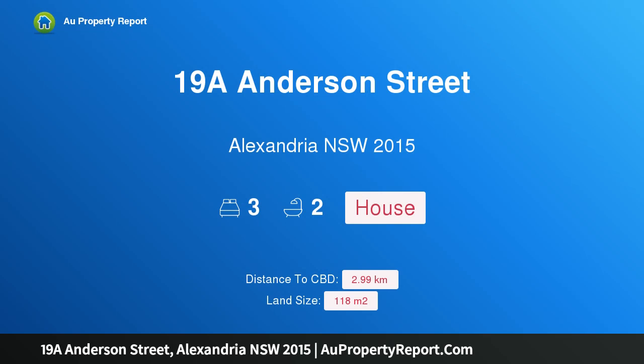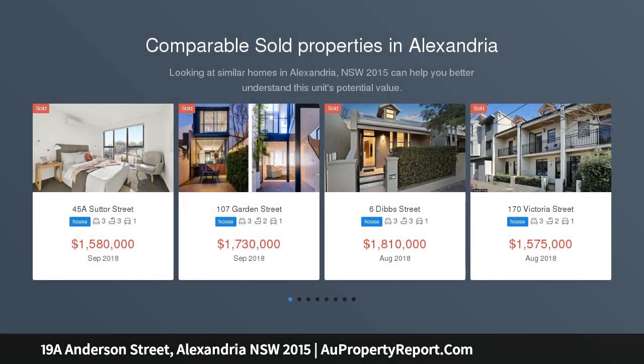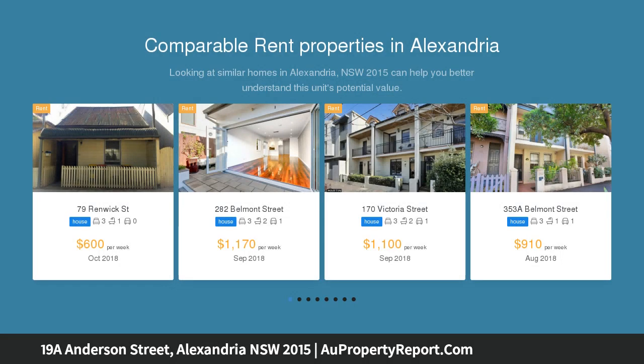Hi, I am glad to introduce property 19A Anderson Street, Alexandria, New South Wales 2015. Smart design with lifestyle convenience, offering a great low-maintenance lifestyle choice with immediate appeal, this freshly presented two-level home is perfectly positioned for enjoying all of Alexandria's attractions.